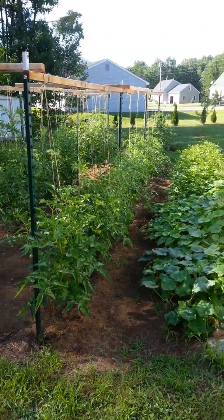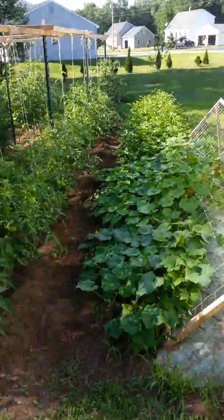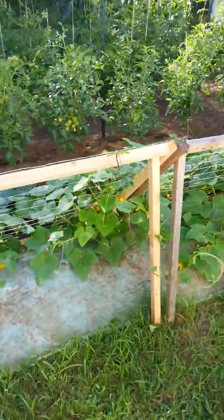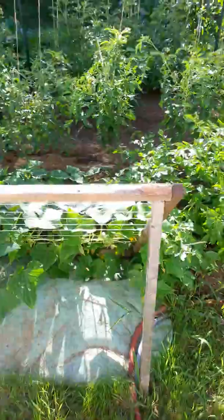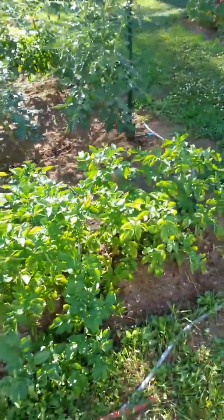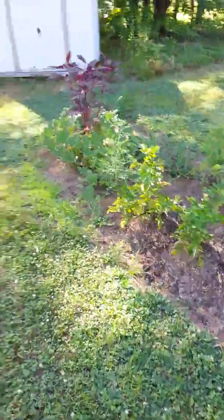All right, July 31st 2013, quick video garden update. There's the cukes — I got about 21 plants, they're all pickling cukes. And potatoes, that was kind of a trial thing this year. More potatoes over here because I had too many of them.